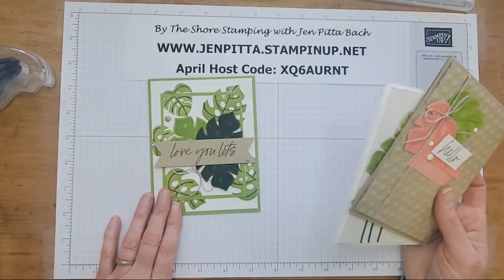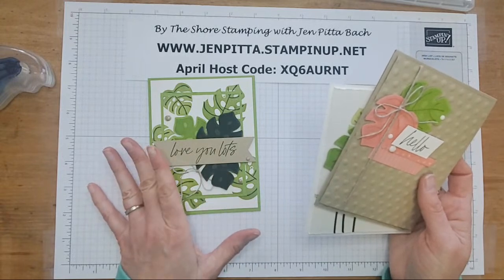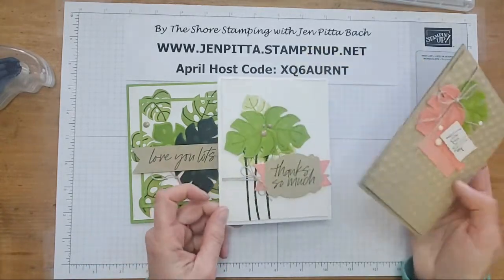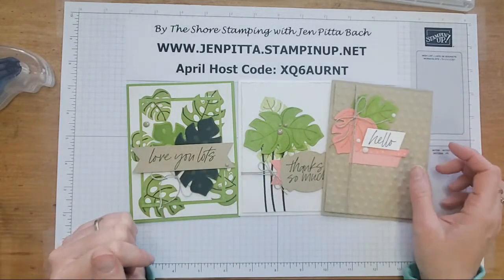We're going to switch things up a little because I took out the Evening Evergreen on this sample. That color is retired and I didn't have a lot of cardstock left for it, so I switched those to pink to match the other cards — because that makes me happy when they coordinate.